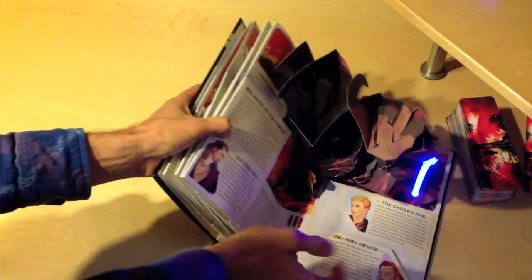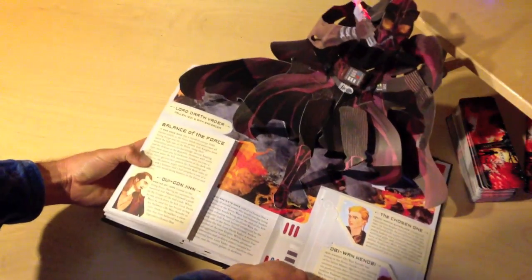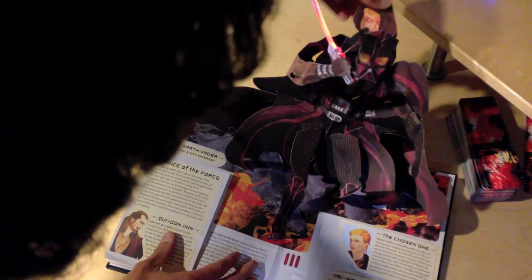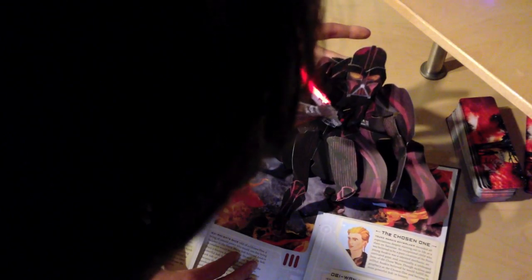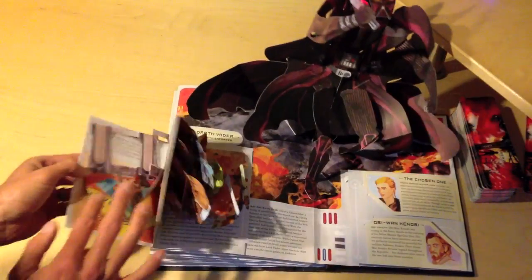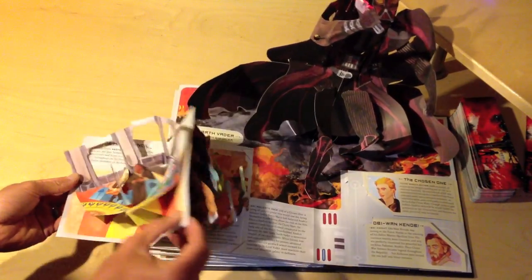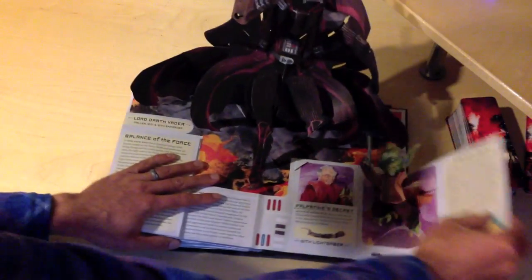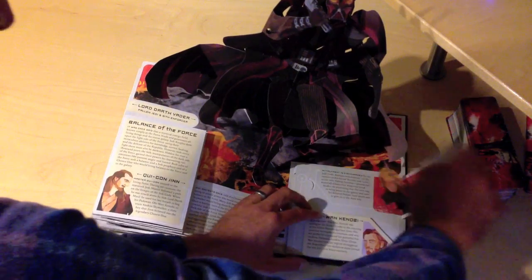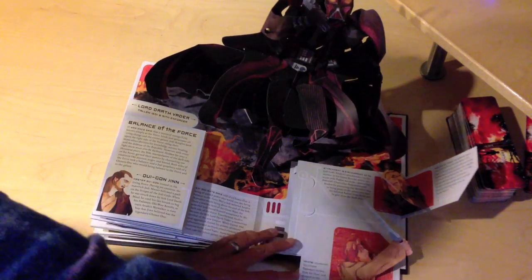I'm going to show you — this is just a sample of the book, not the whole thing. But this is my favorite page. You open it up, you've got Anakin transforms into Darth Vader, working lightsaber, but you also have these separate things on each page — it's not just the one thing that pops up. You have all these separate pop-ups within pop-ups, bringing the story to life in a really cool way.